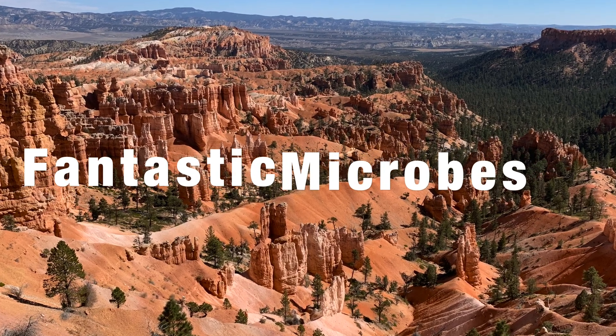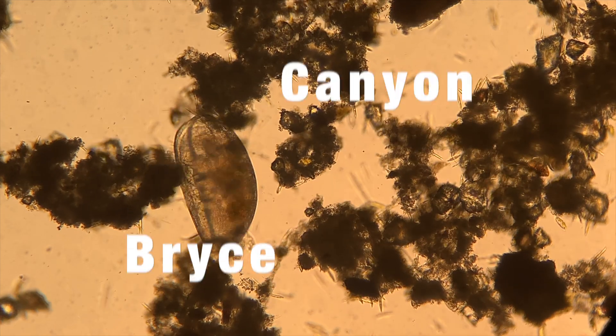Today we're heading to Bryce Canyon. Now long before my days of microbe hunting, I grew up in a very dry and hot place — I'm talking about Arizona. Looking for microbes is pretty easy when you have a lot of water around you, but in a desert it's a little bit more tricky.